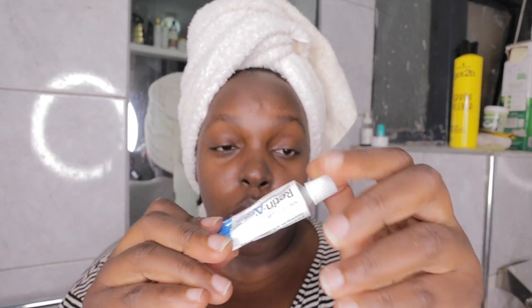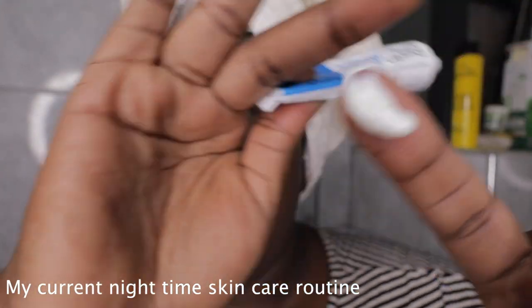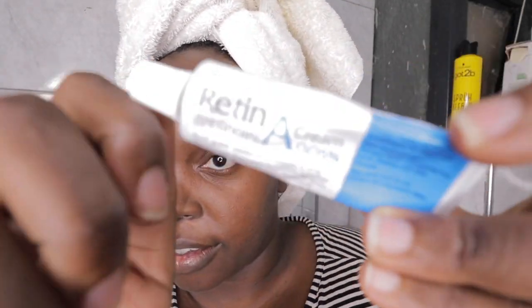Anyway, I love this from Cosmetic Rx and I'll show you how I use it. You just take a pea size on a clean face — this is a pea size from Cosmetic Rx. It's also called by its scientific name. So what you do is on a clean face — I already washed my face.